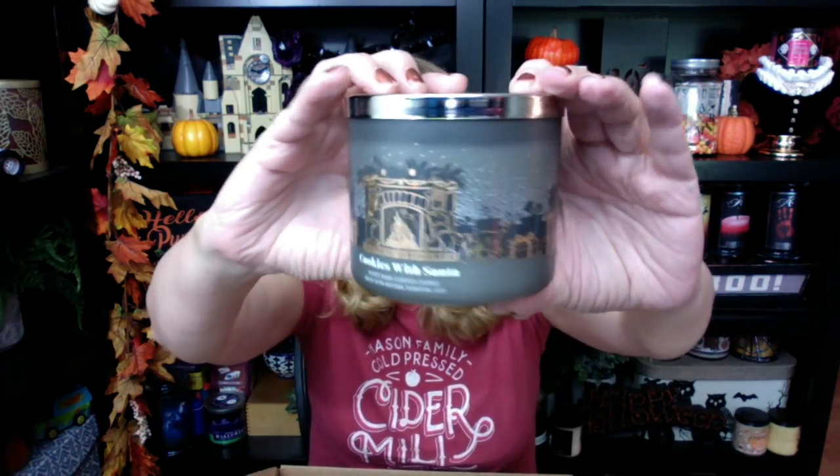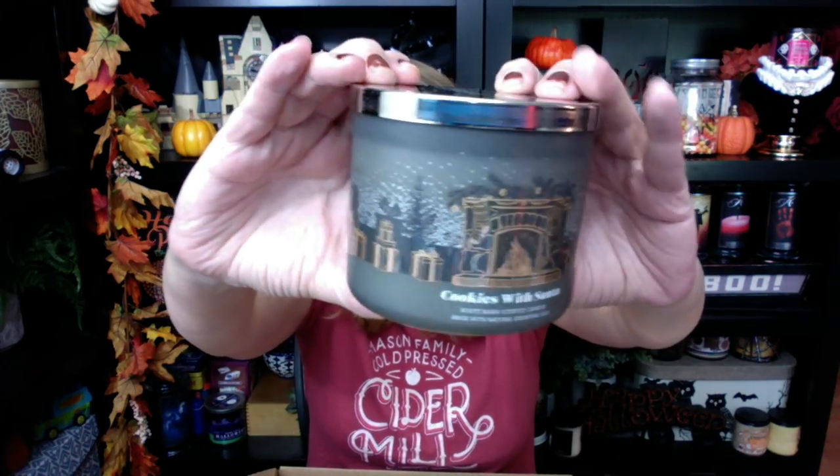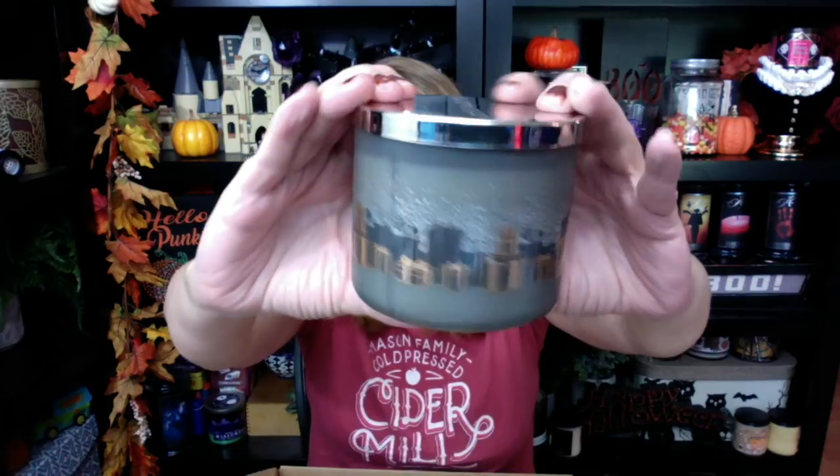Cookies with Santa — look at the jar on this one, it's absolutely gorgeous. I got a plate lid on this one. The scent notes are fresh cinnamon, brown sugar, and a dollop of vanilla. That smells good! I'm trying to figure out the difference between this and Merry Cookie, though. I think this one has more cinnamon. I'm going to review Merry Cookie and burn this one to compare. Also this morning, Bath and Body Works put three new candles online — we got Spiced Gingerbread, which I know I got.